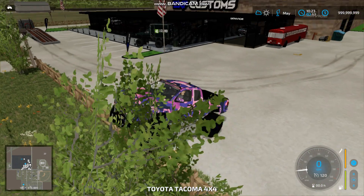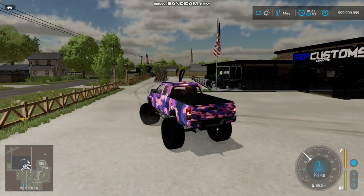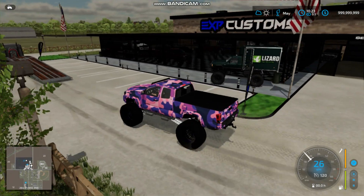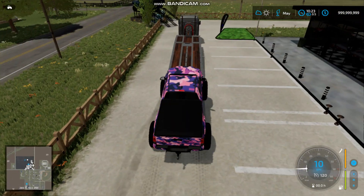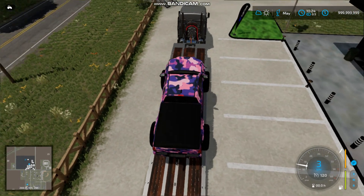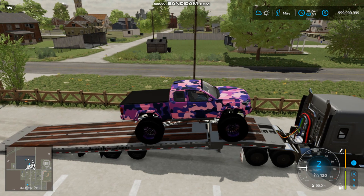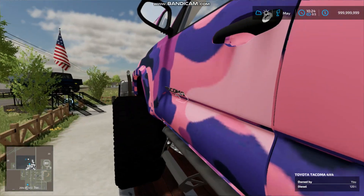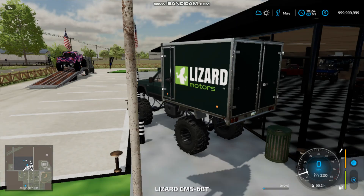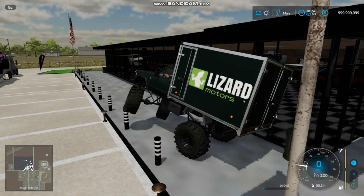Meanwhile, we are going to be loading up this MJ and this Tacoma because they are both officially sold. If you guys don't remember, a while back we did build this 2018 Tacoma and that 1990s MJ. Now they are both sold, and oddly enough they are going to the same owner — a pretty wealthy guy who lives down in Minnesota — so these got a little bit of a haul.